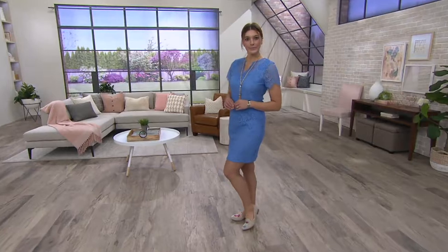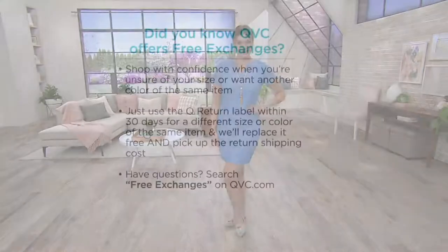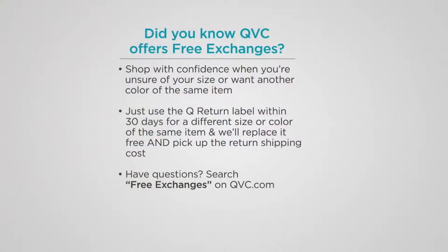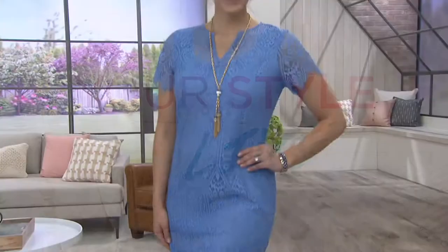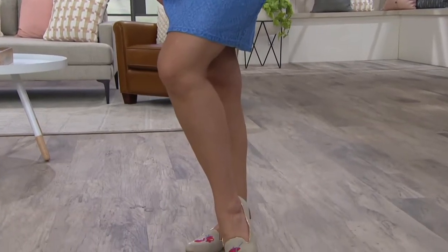Please call us if you're picking something up in this show. Free exchanges — did you know you can switch size and color if it's not right for you? Both directions — you sending it back and us sending it back to you — that's free, for size or color. Now we're heading on to the shoes. Please call us at 1-800-600-1556. These shoes are the time.